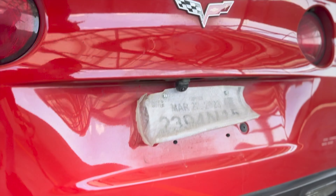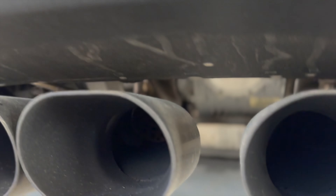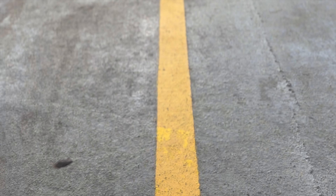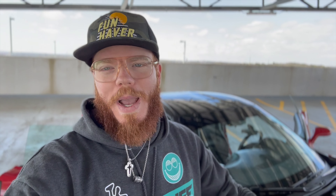Down here we have the oval quad tip exhaust. In the back, we do have the Billy Boat exhaust — it's a pretty nice exhaust, over a thousand bucks. I'll shoot a link down in the description below for that. And lastly, after the exhaust, we do have one extra thing that makes this thing sound even that much better — and that's cam, baby.